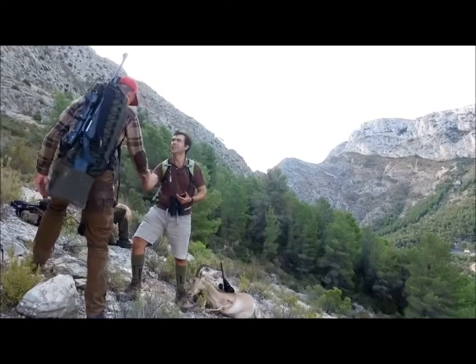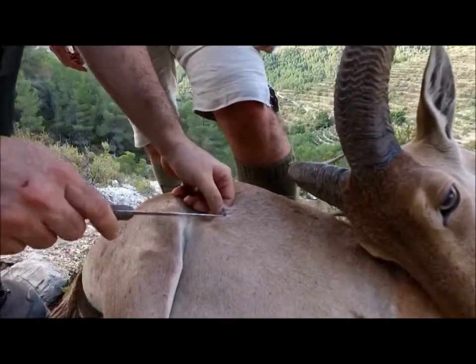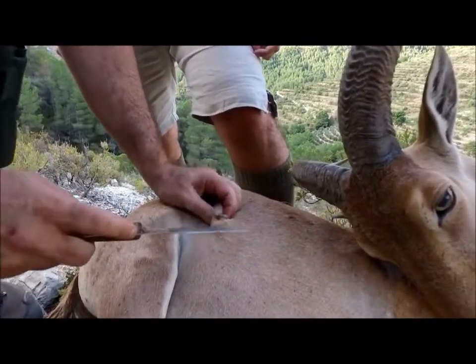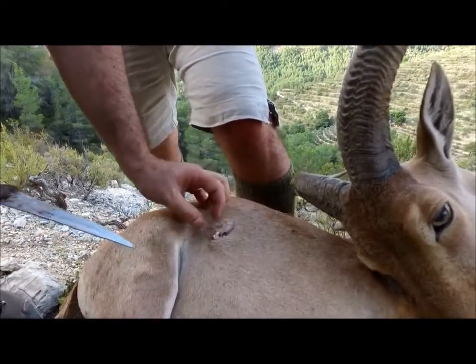Over at the second animal, the bullet has been retrieved. Fernando's cousin has just shot a seven-year-old ewe, shot through the shoulder. The bullet came through the shoulder and went straight through the body cavity, actually lodging in the skin on the other side of the animal.